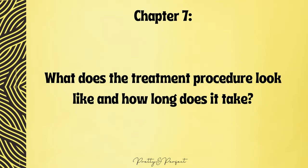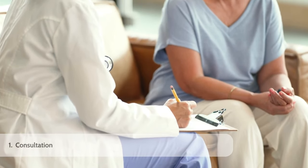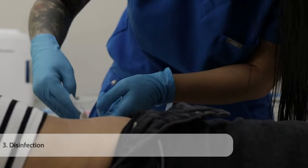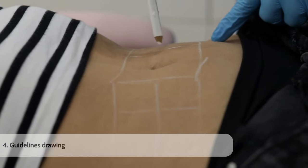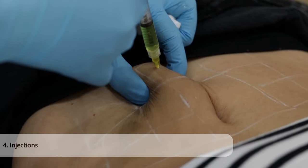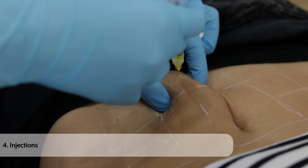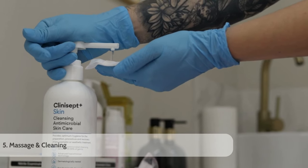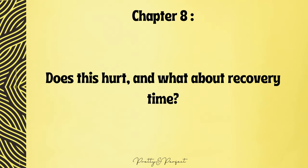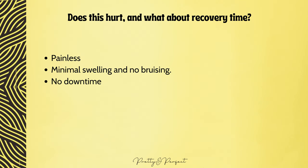What does the treatment procedure look like and how long does it take? The practitioner will determine if the area requested for fat dissolving injection is suitable. If it is, measurements will be taken along with photos to track your progress. Treated areas will be disinfected and guidelines drawn to ensure even application. The solution will be injected into the fatty deposit area, and as a final step the treated area will be massaged for even spread and cleansed with Clinicept, which aids recovery of the punctured area. A typical session should not exceed 30 to 45 minutes, including the initial medical consultation. Clients commonly describe the treatment as painless, with minimal swelling, no bruising, and no significant downtime, allowing you to resume regular activities straight away.